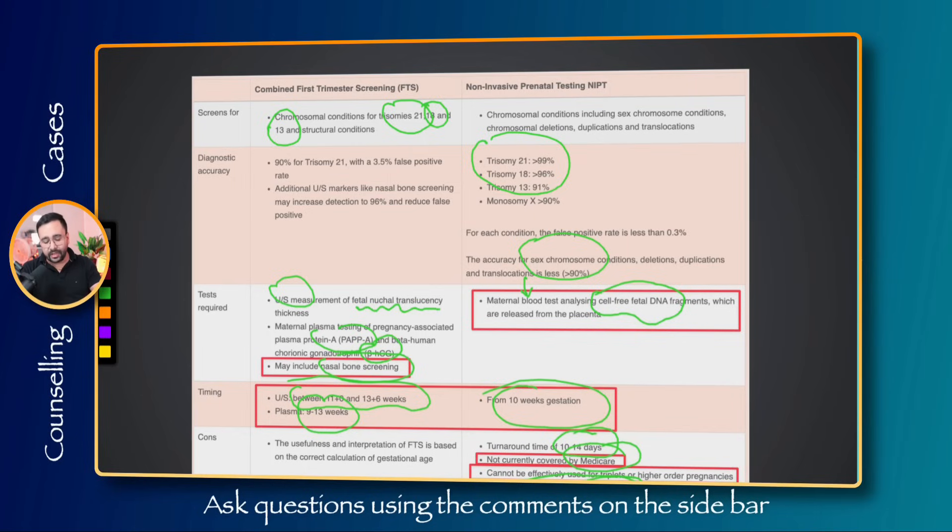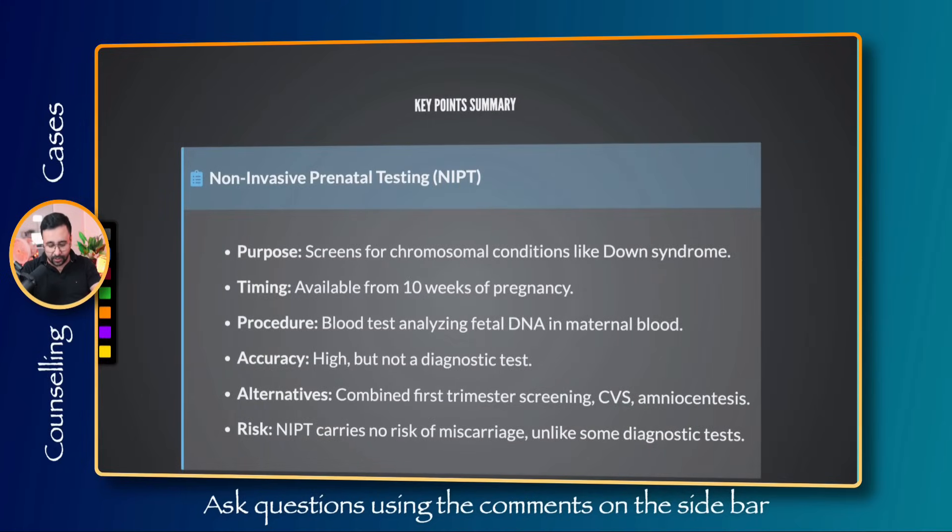Now let's look at the key points to include in the counseling. I will show you the exact sentences and conversation you can have with the patient. Feel free to modify it according to your needs, or if you have communication challenges you can even memorize these lines and use them as-is in the exam.